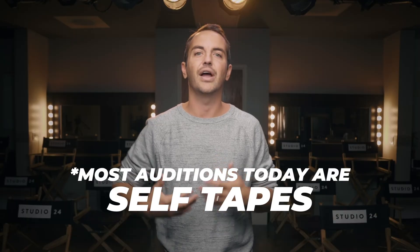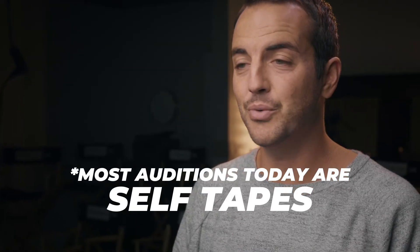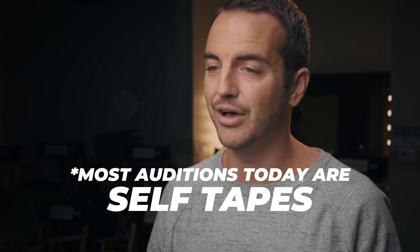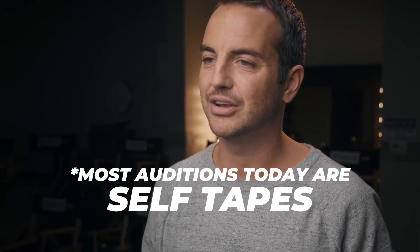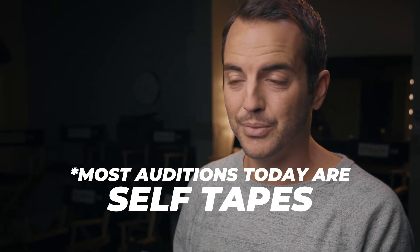Most auditions today are actually self-tapes for the first initial call or pre-read, meaning you're at home putting that tape together yourself and emailing it in. If you don't know how to put one of those together yet, you can check out our other video on self-tapes. Let us know how your auditions have been going, or if something surprised you in an audition, comment below. For more tips on auditions or anything acting career-related, visit us at studio24.com and head to our blog. See you guys.